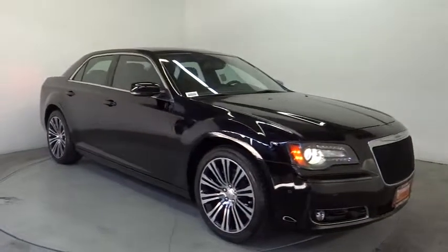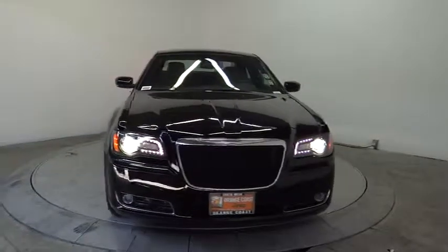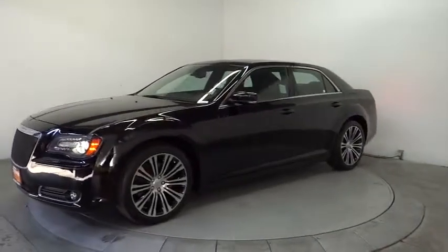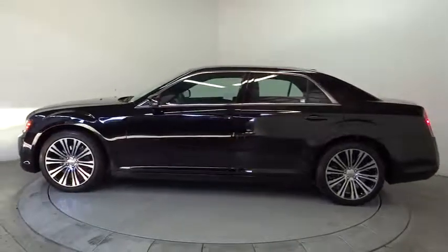The 2013 Chrysler 300 combines sport and luxury in one unique and powerful package. If you're looking for elegance and performance, the 300 delivers and is priced below $30,000. This vehicle has less than 20,000 miles.